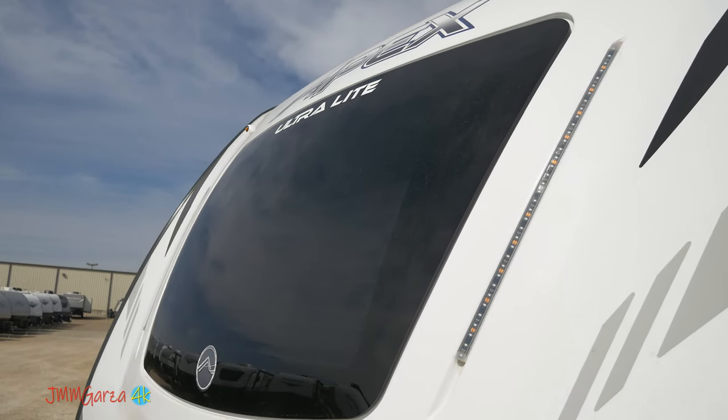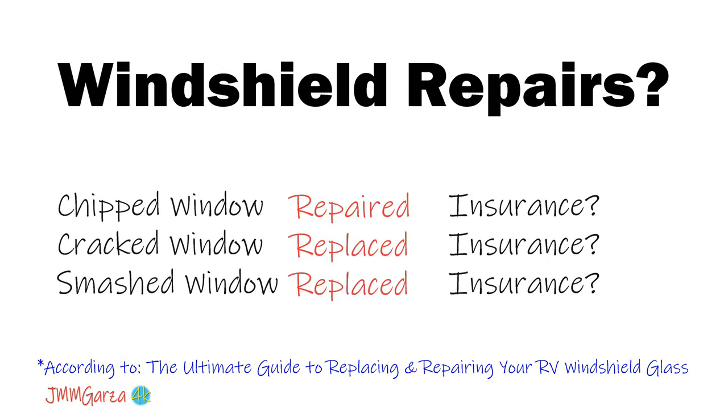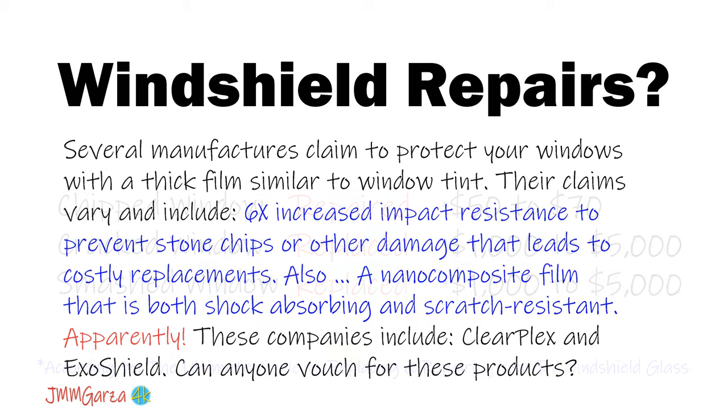When they crack, it can be rather expensive. Based on my research over the last couple days: if you have comprehensive insurance, your chipped, cracked, or smashed window will be repaired or replaced free of charge or with a small deductible. But if you don't, it's going to cost you $50 to $70 just for a chip, and $1,000 to $5,000 for a cracked or smashed window.